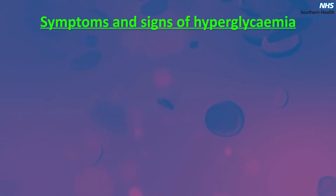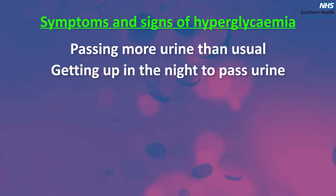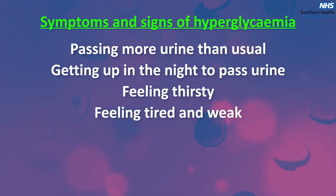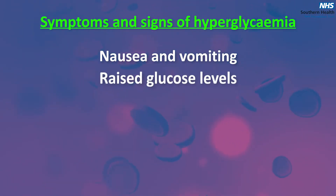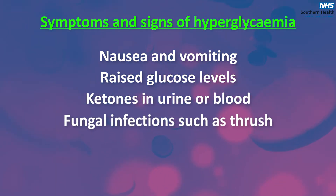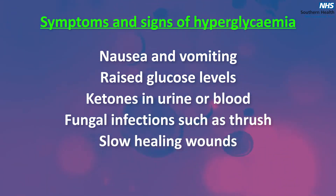You may remember how you felt when you were diagnosed with diabetes. Symptoms and signs of hyperglycemia include: passing more urine than usual, getting up in the night to pass urine, feeling thirsty, feeling tired and weak, blurred vision, abdominal pain, leg cramps, nausea and vomiting, raised glucose levels, ketones in the urine or blood, fungal infections such as thrush, slow healing wounds, and weight loss.